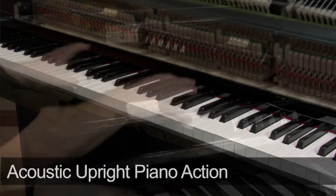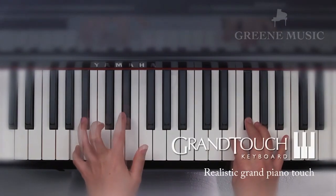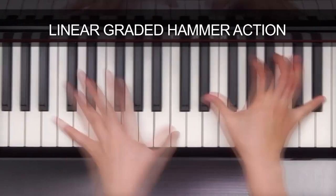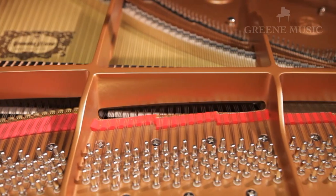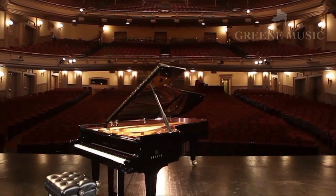Now let's talk about what makes these two Yamaha pianos so different. They both have two completely different actions. The NU1X has a real traditional acoustic upright action, whereas the CLP 685 has Yamaha's newly designed grand touch action with linear graded hammers. This allows the CLP 685 to reproduce the touch, the feel, and the dynamic range of a concert grand.